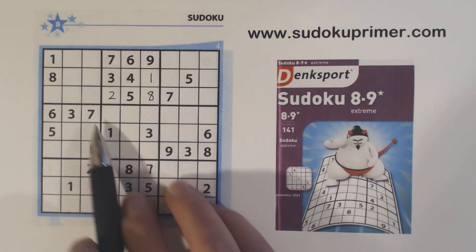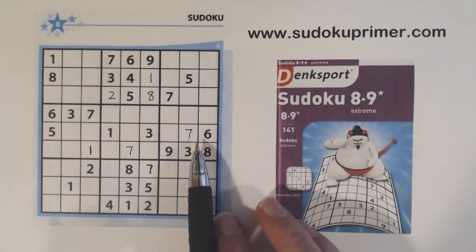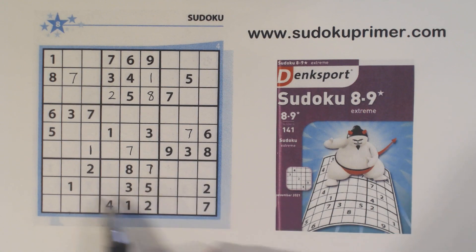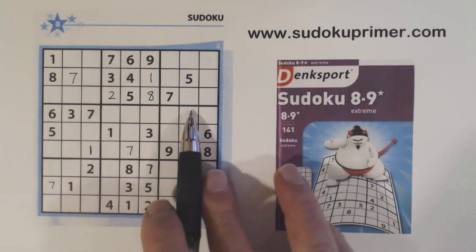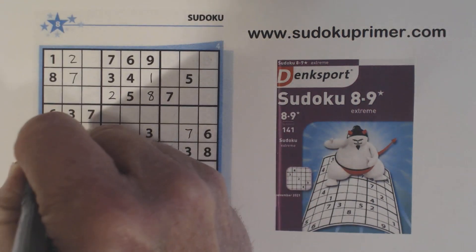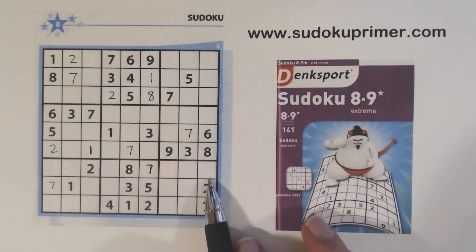One of these is a 7. Got a 7 there, 7 there, so that's a 7. So that makes that a 7. And 7 there — I think we have all our 7s now. Now we've got a 2 here, 2 here, so that's a 2. That makes that a 2. And 2 there.